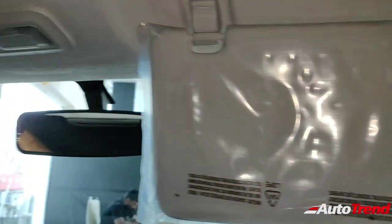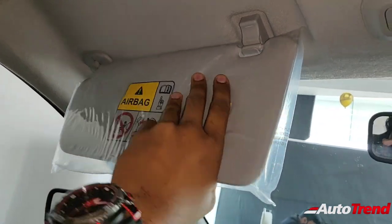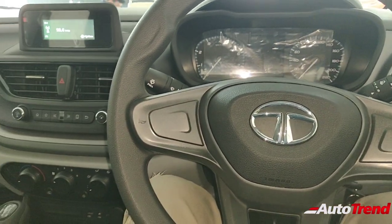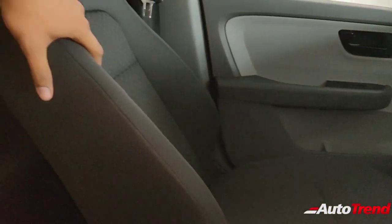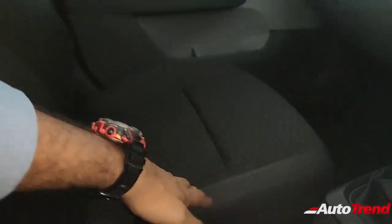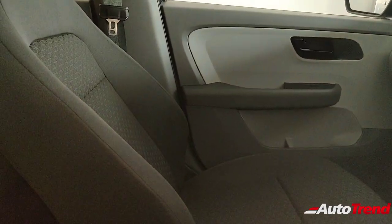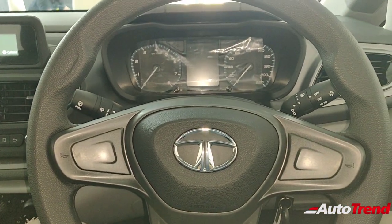Talking about the roof, there is a ticket holder on the driver's side sun visor, whereas the passenger sun visor does not get any sort of vanity mirror — another point of cost cutting, though it's okay for an entry-level variant. That's all about the front part of the Tata Altroz XM cabin. The seats themselves are the very same as on the XT variant. The fabric quality is different when compared to the top spec XZ variant, but these are very comfortable for the front seats at least, and you get adjustable front headrests.